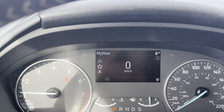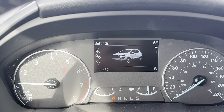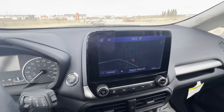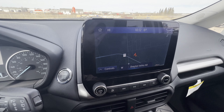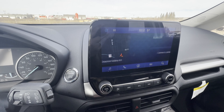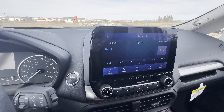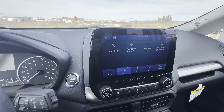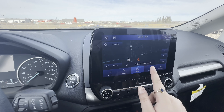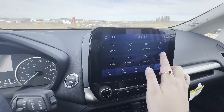Zooming into our screen, you can see we can scroll through many options. Coming to our touchscreen, we can go to the home page. We have audio, phone, navigation, apps, and settings, and we can scroll through.